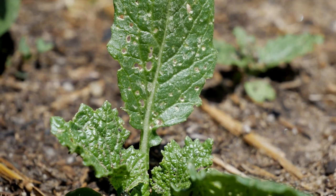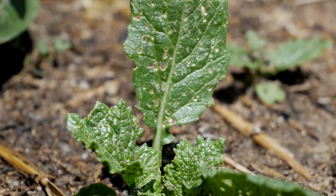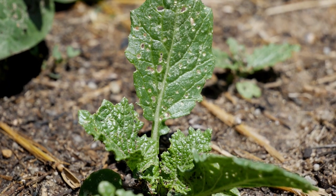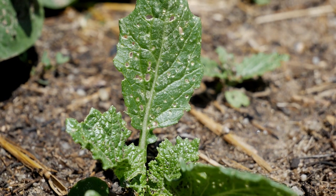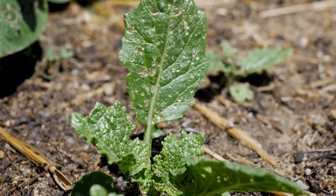A few chewed leaves? No big deal. Devastated plants? That crosses the threshold. It's helpful to think in terms of whether it's a nuisance — just a few chewed leaves — or a real threat to the plant and harvest. Here's a small turnip plant being chewed up by some kind of insect, but the plant is still growing, the leaves are still green, and I'm not planning on harvesting the leaves — I'll be harvesting the root underneath. So my threshold is pretty high for this; the part I'll be harvesting isn't being affected right now.